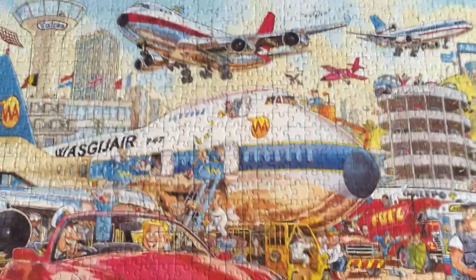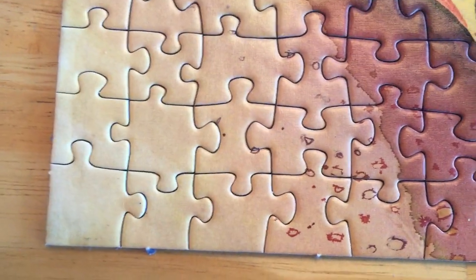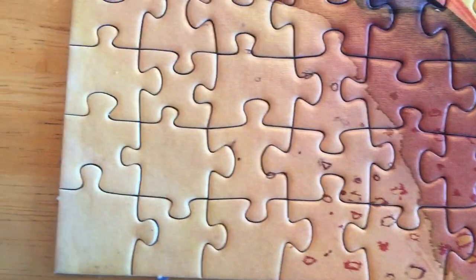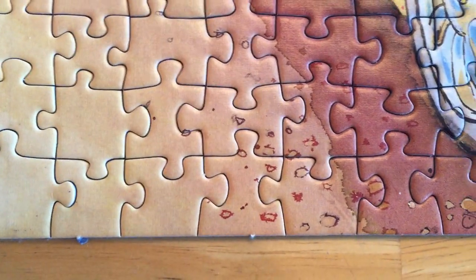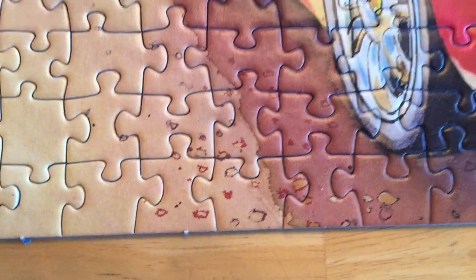This is why I like Ravensburger puzzles — you can see basically every single puzzle piece. I say it's a square; it's not exactly, but it's a square. You can count how many pieces there are. For instance, this one should be 20 by 50 across, which would be a thousand pieces.